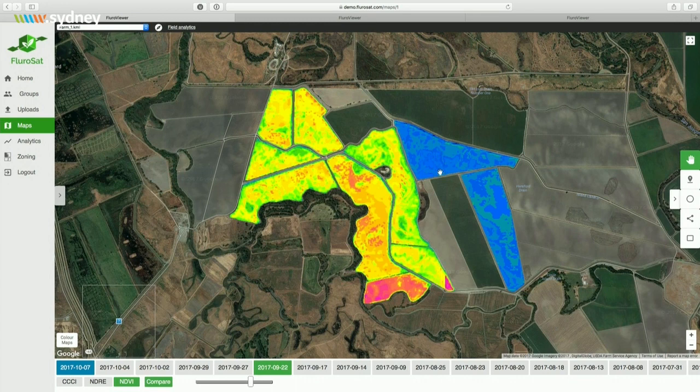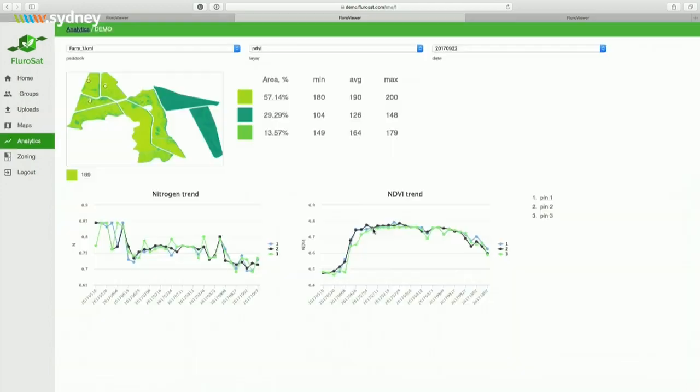Instead of walking the paddock, the agronomist is guided where to go to sample the crop, and then uses the crop test results from the lab to plug into the platform to calibrate the nitrogen maps we've provided. To further quantify crop performance over the course of the season, the agronomist uses the analytics tool — picking a few areas of the farm to see crop performance and deciding on the optimal fertilizer rate.